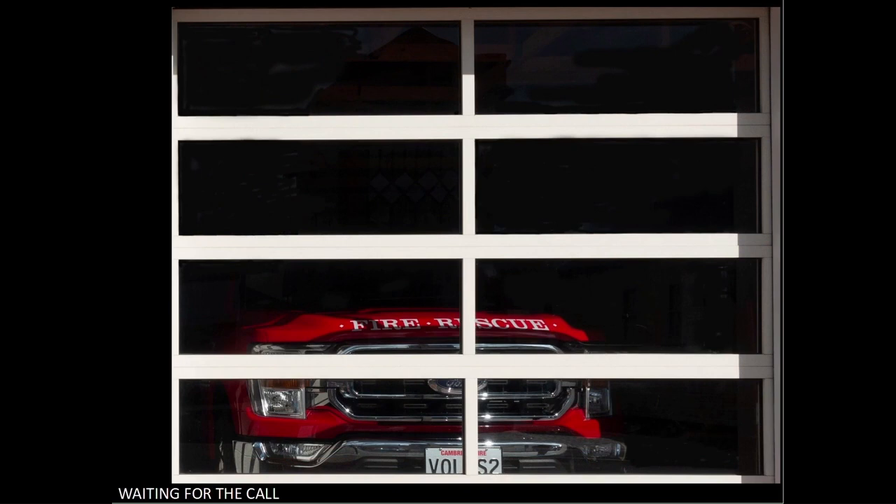Waiting for the call. This is another well-seen image. The bright vertical and horizontal lines command attention, which is the idea. The composition is good, providing a juxtaposition between the door frames and the red truck behind. I'd like to see the truck and wherever else is inside made a little lighter so the viewer can see it — there's a feeling of wanting to know more.